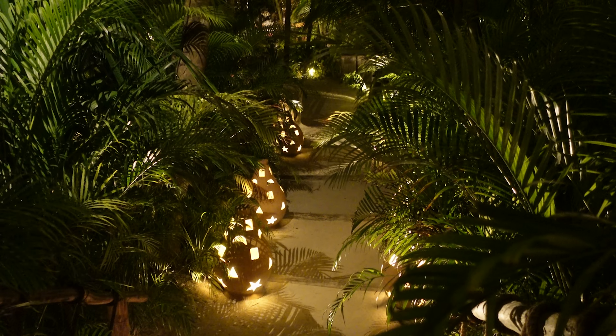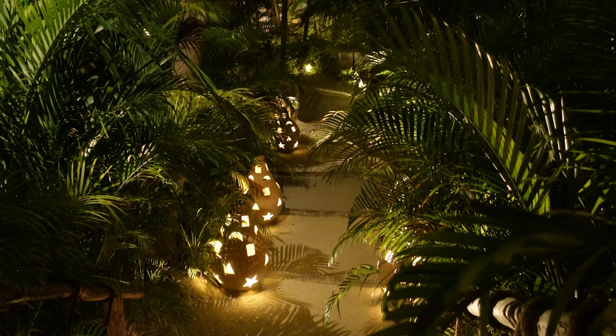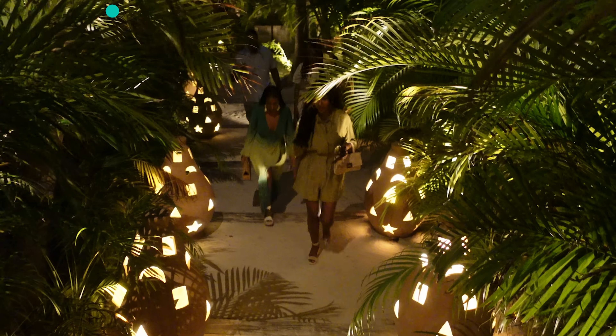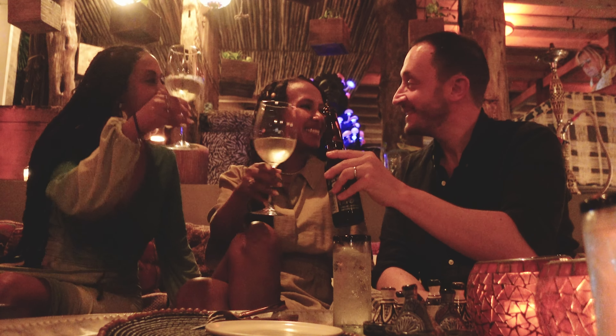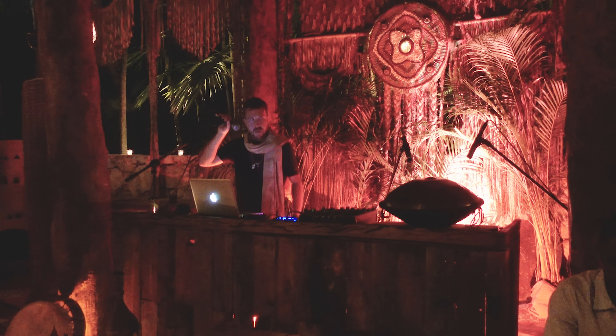Another must-do in Tulum is live music at Macondo. Macondo is one of the restaurants at Nomade Hotel, and although the Moroccan food dinner is okay, the live music is an experience not to be missed. The music is usually bohemian, loungy and very relaxing. If that's your jam, you will love this place.